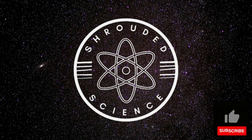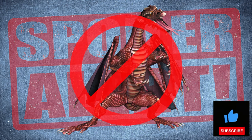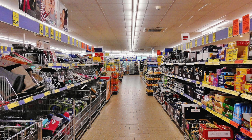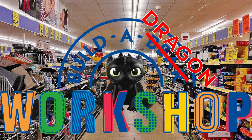Welcome to Shrouded Science where we explore the science and maths of the world around us. Spoiler alert — dragons obviously do not exist. But the building blocks of dragon-like creatures do exist in the natural world. So let's go down the evolutionary supermarket and build ourselves a dragon.